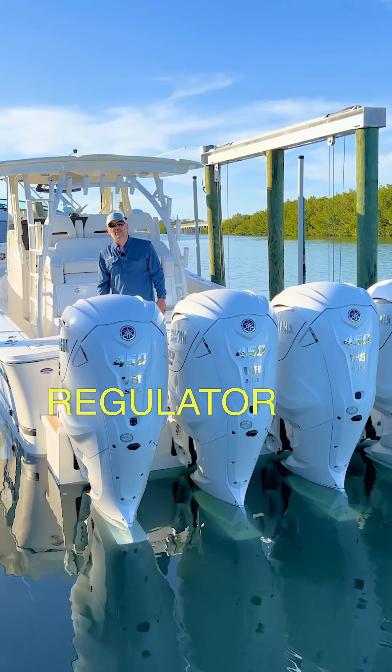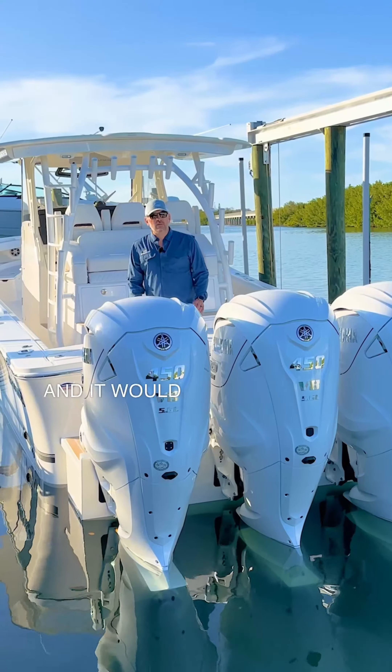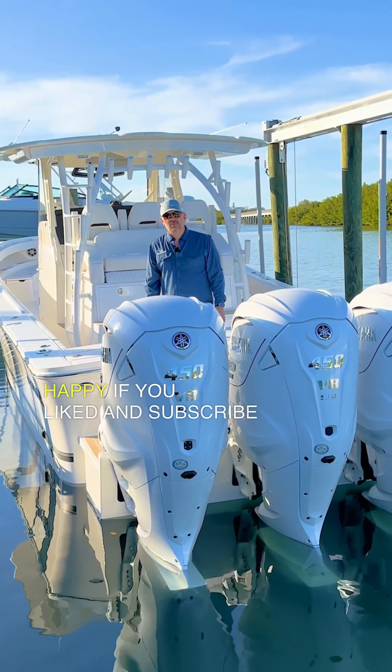If you're interested in purchasing this Regulator 41, contact us at thundermarine.com, and it would make me very happy if you liked and subscribed for more content.